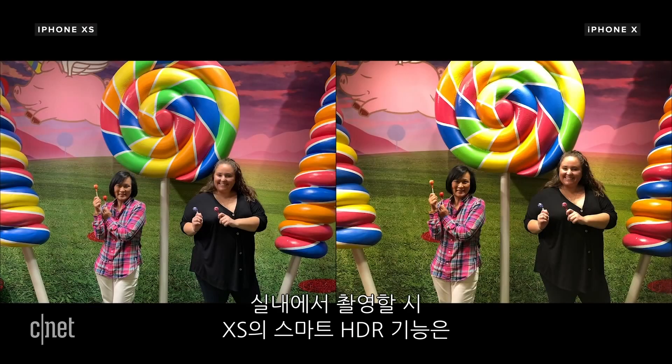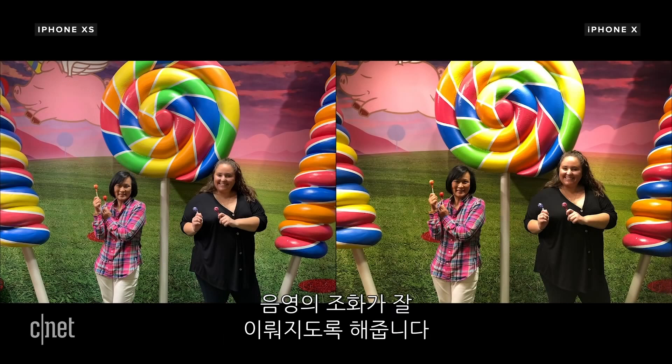When you're taking photos indoors, Smart HDR on the XS helps keep highlights and shadows more balanced.